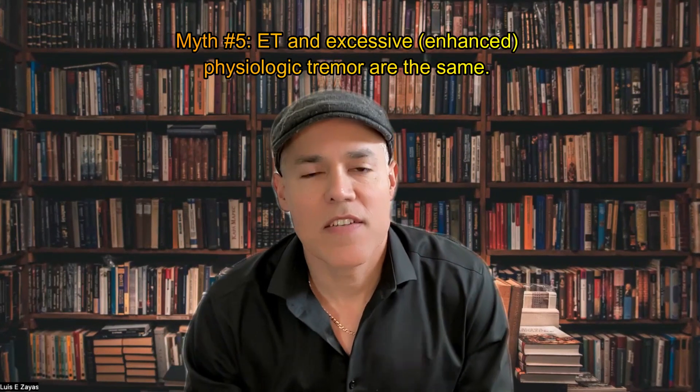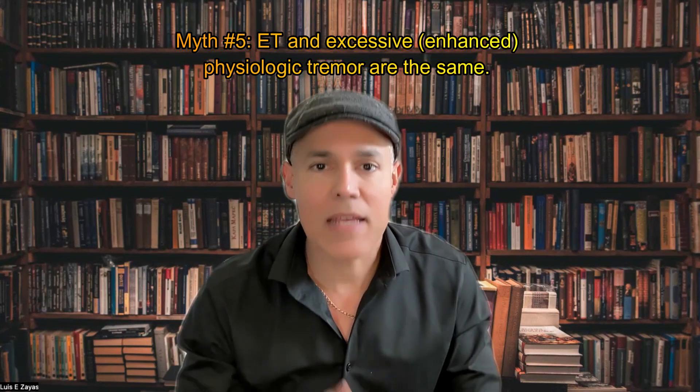Myth number five — the last one: essential tremor is the same as enhanced or excessive physiologic tremor. This is not true. These are completely different types of tremors with different mechanisms. The physiologic tremor is the normal tremor everybody has — it's why people shake when they are nervous or take medications. This type of tremor is usually higher frequency, low amplitude, and pretty symmetric. It does not affect the head and doesn't have the terminal or intentional component seen in patients with essential tremor.